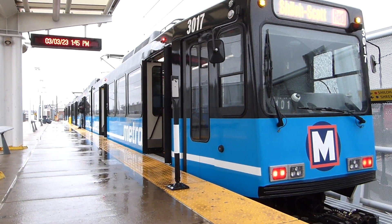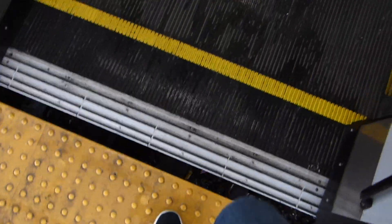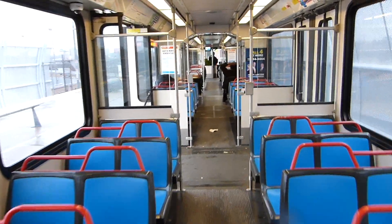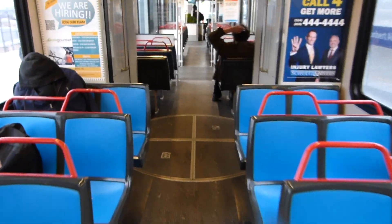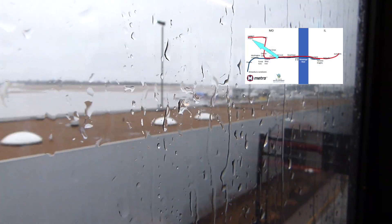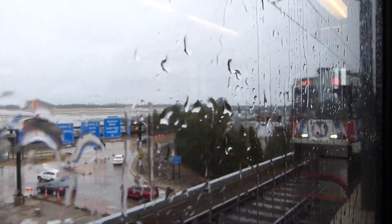MetroLink uses Siemens SD400 and SD460 light rail vehicles. If these look familiar, that's because Pittsburgh uses the same equipment type on its light rail. The only other city in the world that uses these is Valencia, Venezuela. Pulling out of Terminal 1, we ride along an elevated track to Terminal 2, the only single-tracking section of the whole MetroLink system, at least for now.